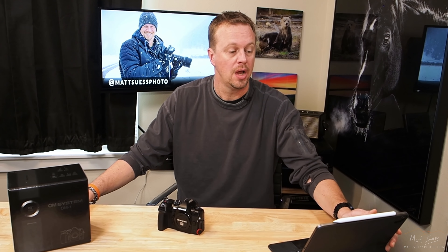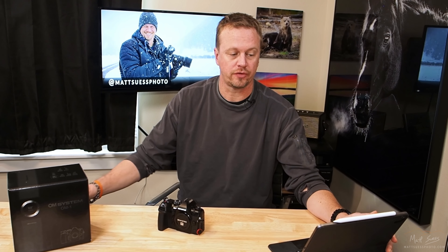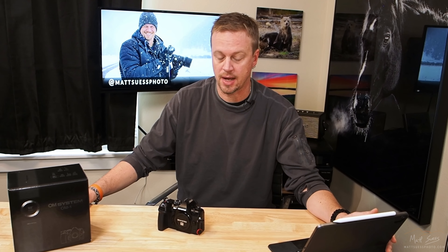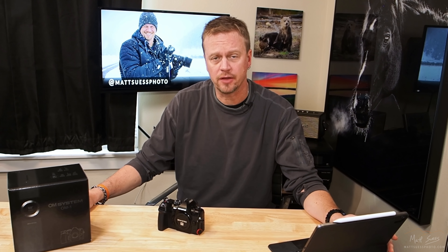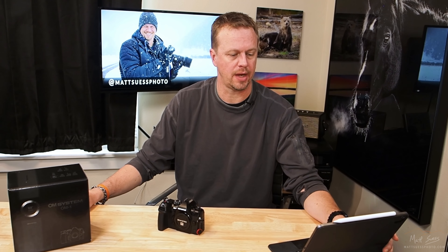That is crazy. ISO high sensitivity has been boosted up to 25,600. The OLED EVF is sharper, faster, and bigger — a big time improvement. This is something OM System really needed to improve and they really did. The three-inch LCD screen on the back did get a slight improvement too, though not as much as I hoped for.